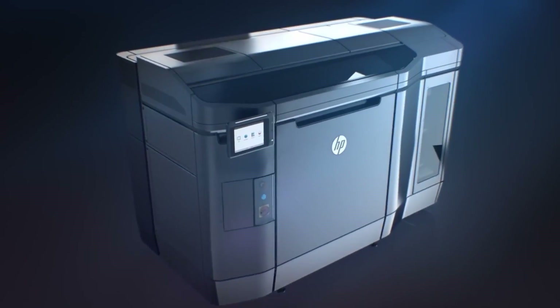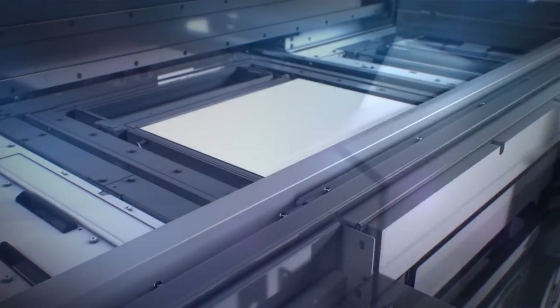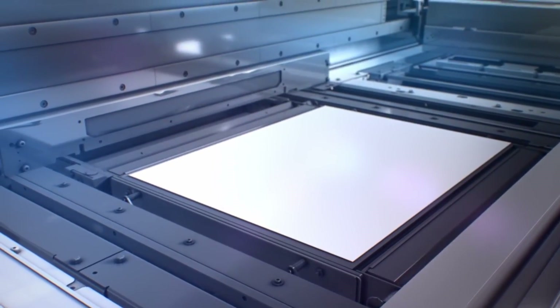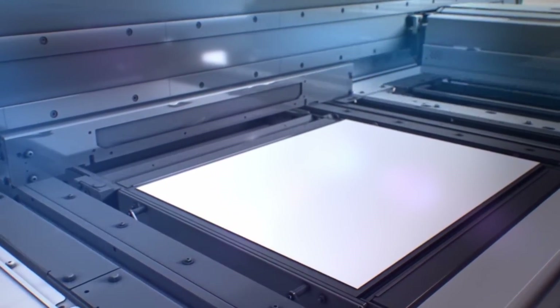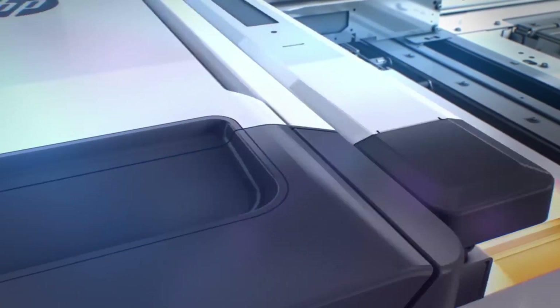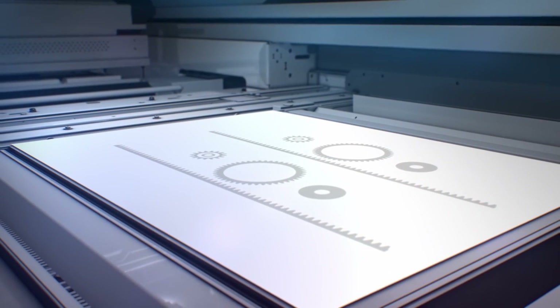We're actually one of the founding partners with HP. This is a technology that was announced about three years ago, and just within the last month, as part of the Founders Club, we've gotten our first two pieces of equipment in place. They've been running for almost four weeks now, and we were building production parts inside of four or five days in the first week they got set up.